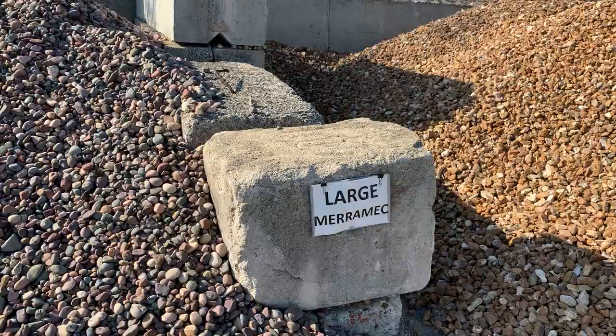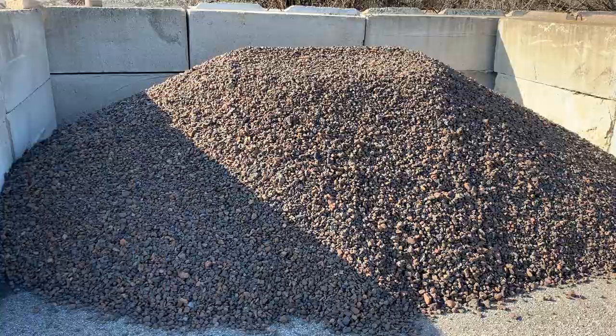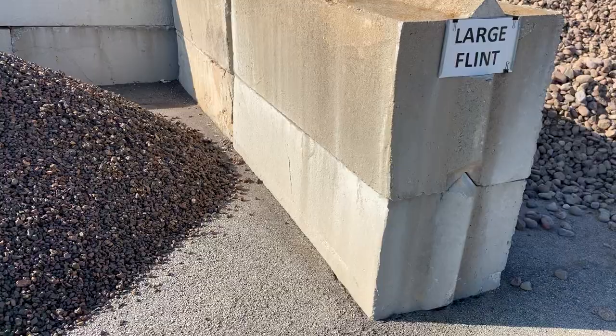Very common — large merrimac, that white and tan look, so we have that as well. Then we have autumn smoke, which is a little bit more volcanic, smaller base stone. It has a really nice earthy tone to it — neutral color, kind of grayish.